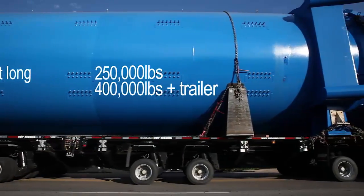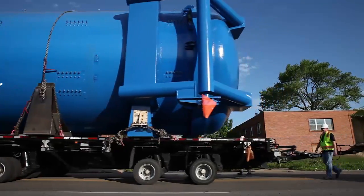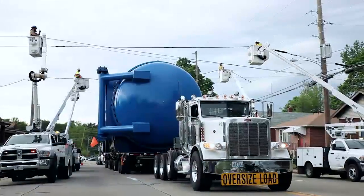Safety is number one. There's 400,000 pounds with the autoclave and the trailer, so we've got to be very meticulous as we move this through city streets.